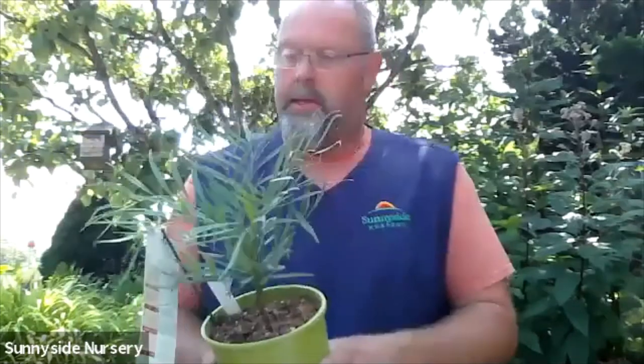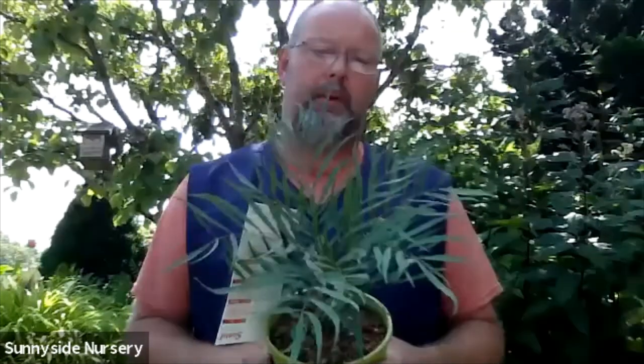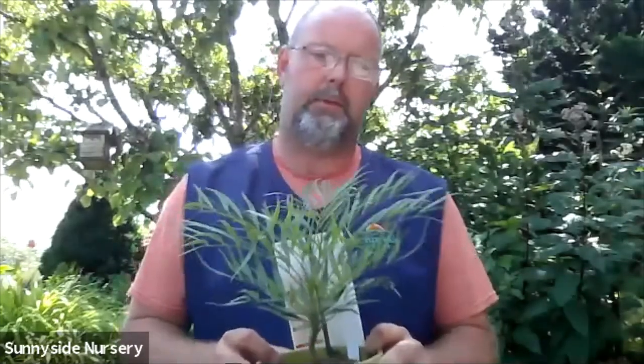We talked about native Mahonias, but this is a great example of another nativar — a cross between different species from China and Oregon grape. This is Mahonia Soft Caress. Oregon grape typically has holly-like spiny foliage; this one is very soft with great texture. I've used it in a container and in the garden as well. It doesn't get super huge — maybe two to three feet — but it produces the same great yellow flowers high in nectar for hummingbirds. This particular one blooms in mid-November through December, making it one of the first to bloom in winter.